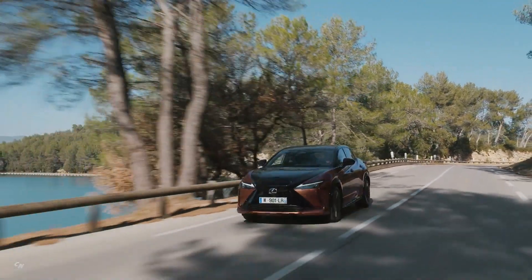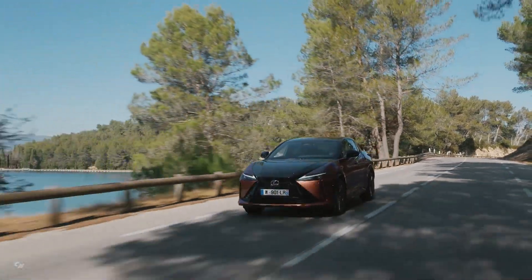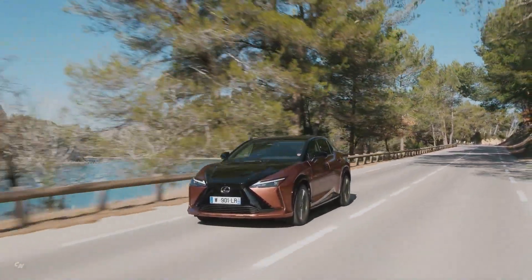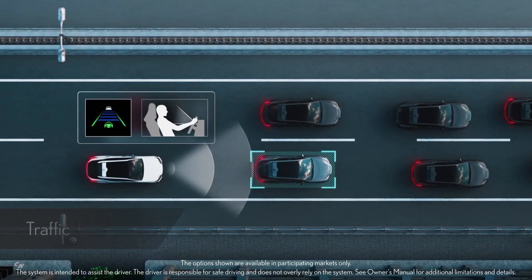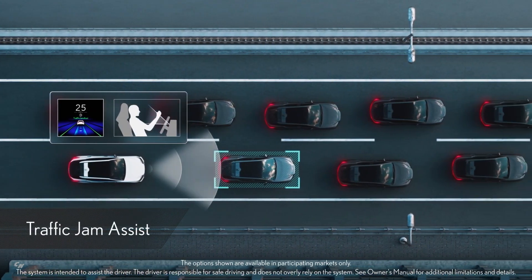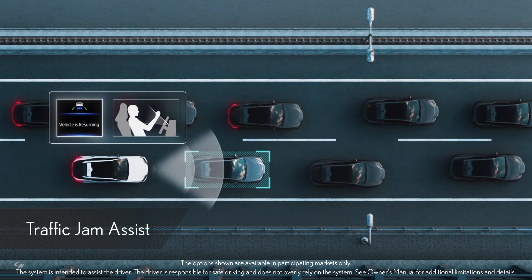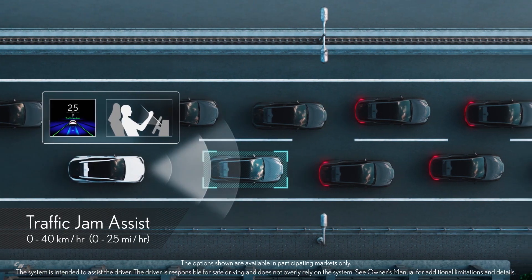Depending on the market, the RZ can be equipped with Lexus T-Mate Advanced Drive. When in traffic, the RZ can automatically assist with lane keeping, acceleration, deceleration, stopping, and starting. The system uses dynamic radar cruise control and lane tracing assist to activate within a specific speed range.